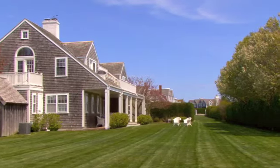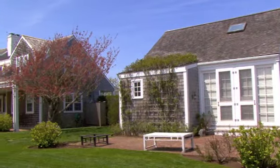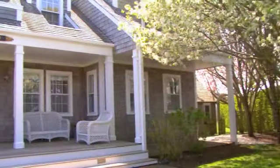This property boasts a lovely guest cottage which features a living area, a separate bedroom, and a sleeping loft. The main house was designed with comfortable family living and casual entertaining in mind.